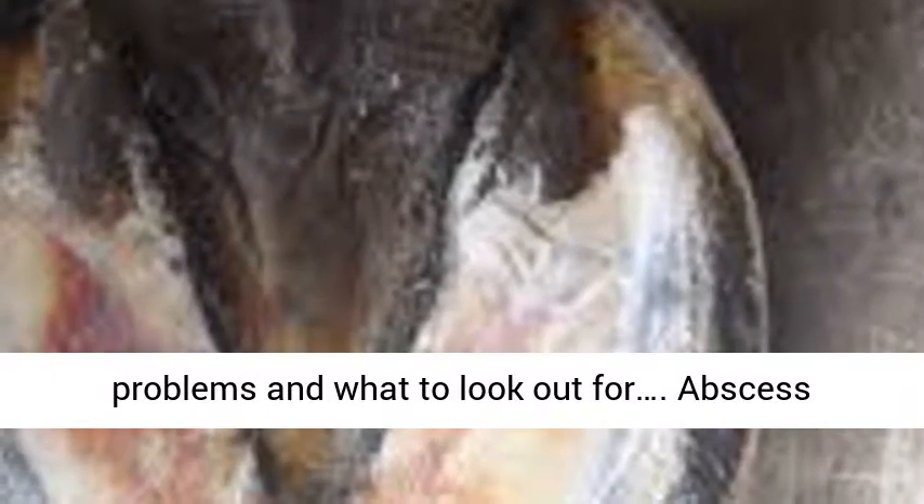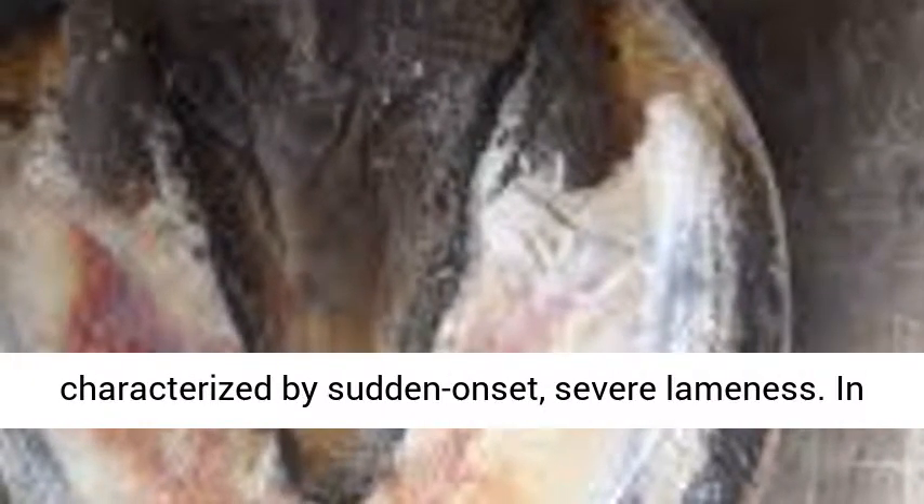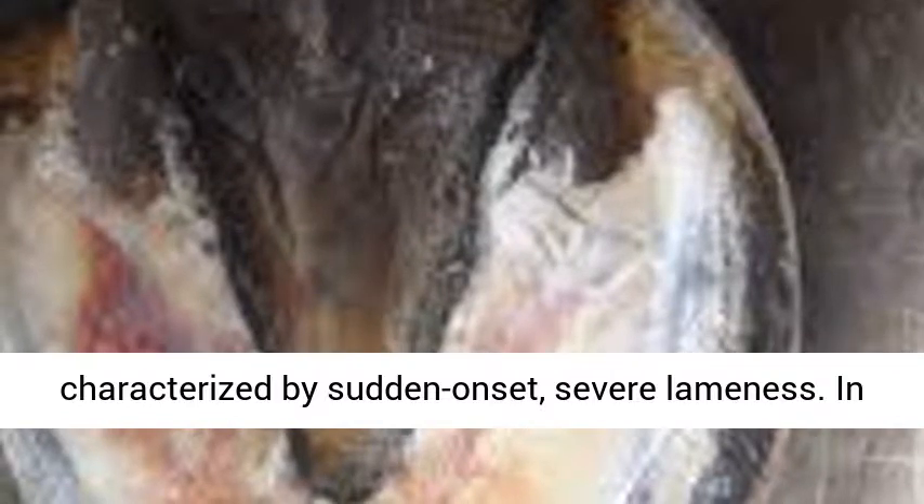Here we are going to address some of the most common problems and what to look out for. Abscess symptoms: abscesses in the hoof are typically characterized by sudden onset, severe lameness.